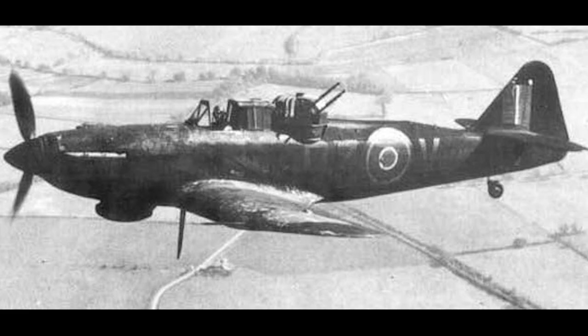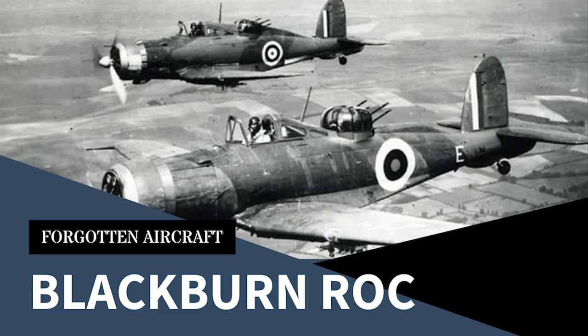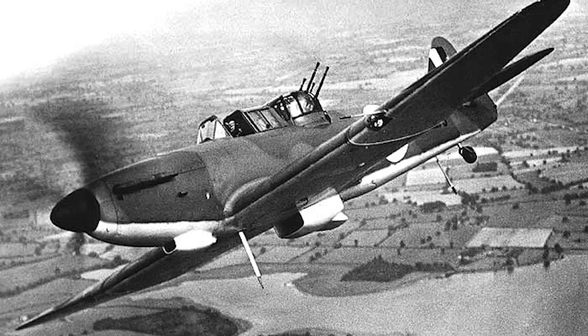The Defiant, a complete failure as a day fighter in service, had been relegated to duties as a night fighter in 1940. While it's fair to say it wasn't exactly very good at the role, it was actually more successful than most of the other types in use for night interceptions by the RAF at the time. If you want to know the reasoning behind the British flirtation with turret fighters like the Defiant, I explained that in my video on the Blackburn Roc. The logic of applying the same principles — letting a dedicated gunner deal with the target while the pilot flew — not only seemed to hold up, but it had also been proven with the Defiant.